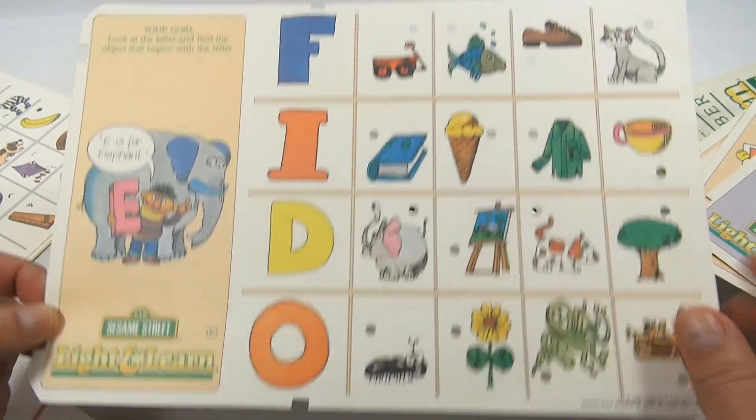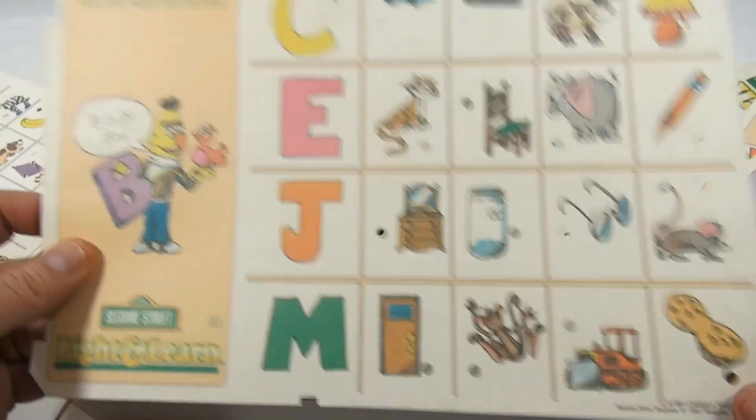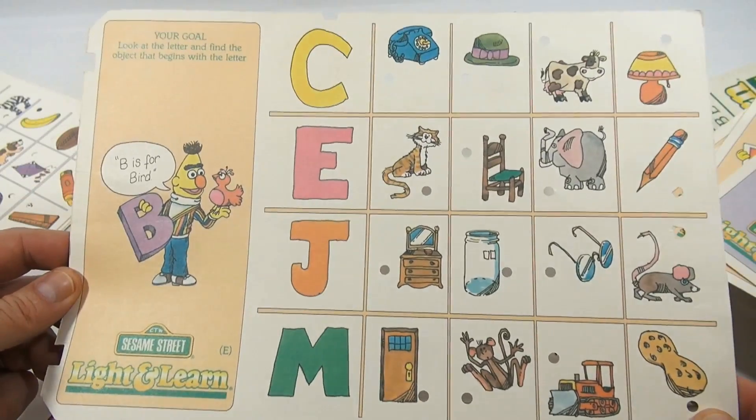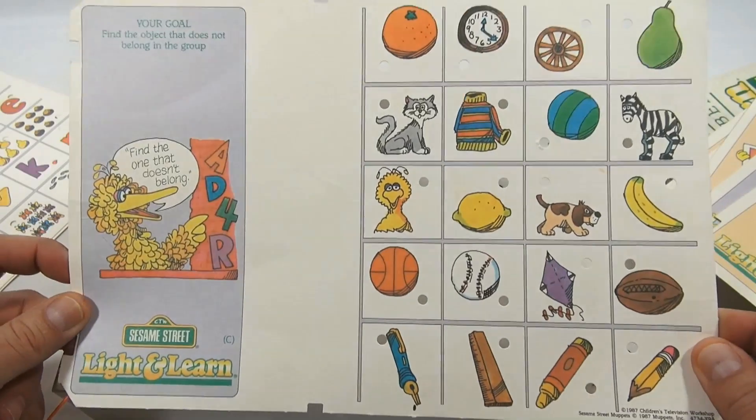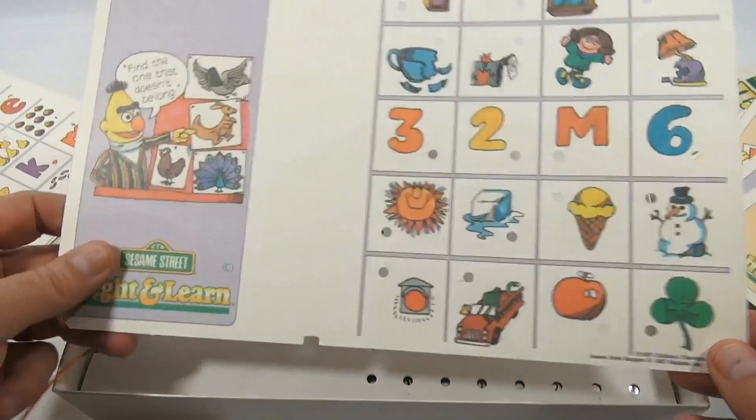Look at all the fun characters — you know Sesame Street. Do you love Sesame Street? Let us know below your favorite character. Let's find that out — what is your favorite character?